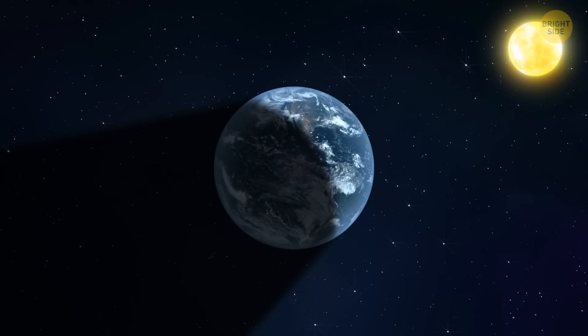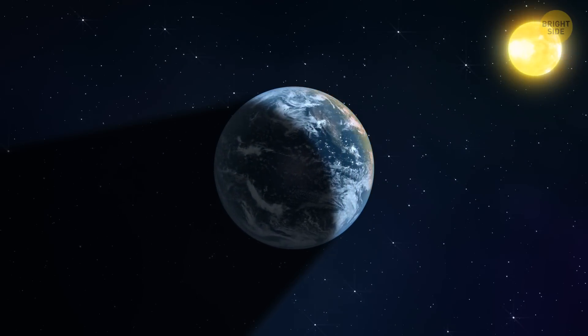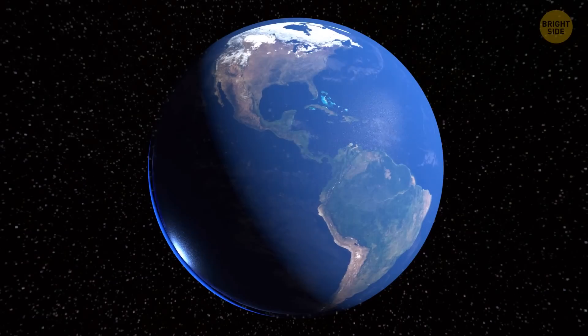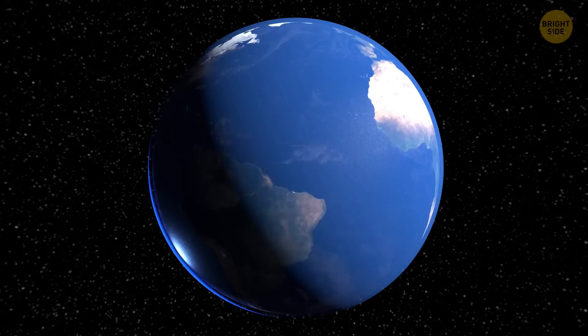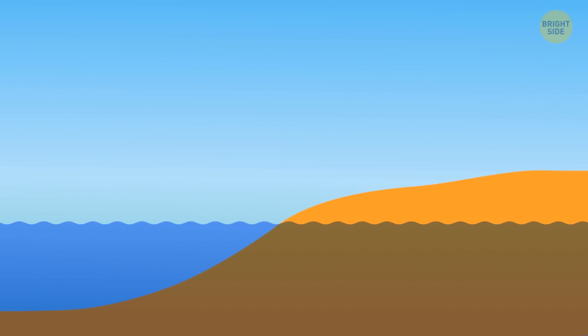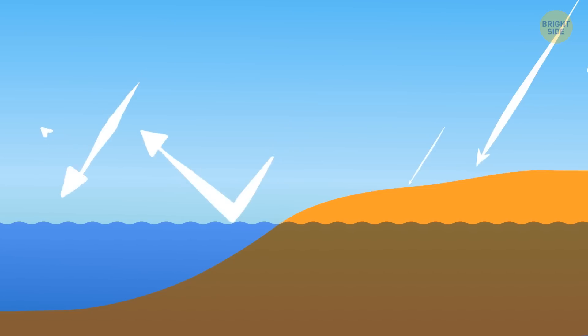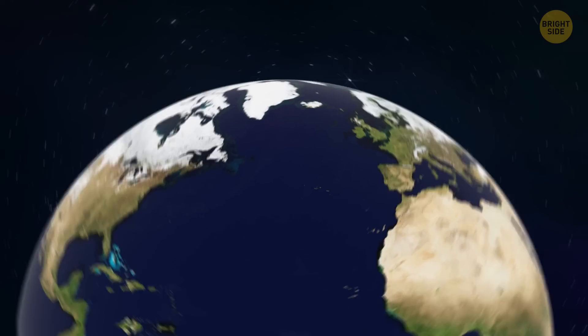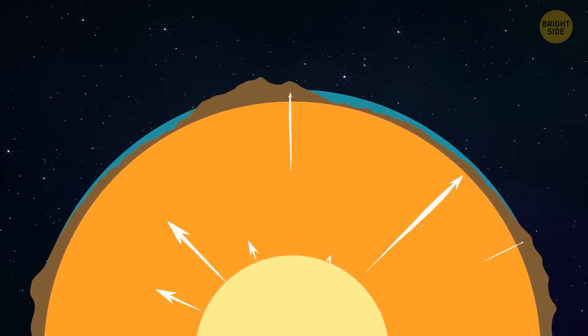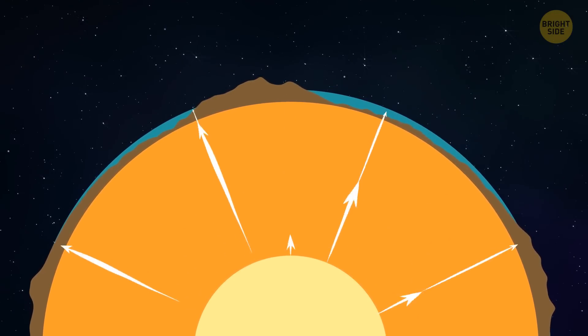The Earth absorbs heat from the Sun, mostly on the surface. The heat doesn't spread equally on all parts of the Earth. One side of the planet, the Pacific Hemisphere, is losing heat more quickly than the other, the African Hemisphere. This happens because land traps more heat than the surface under the ocean. The seafloor is way thinner than the landmass, and the temperature from the heat coming from inside the Earth is getting lower because of huge amounts of cold water above it.